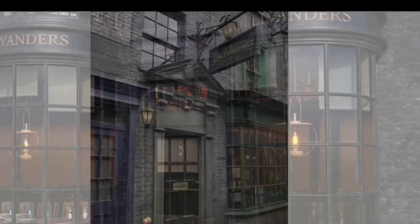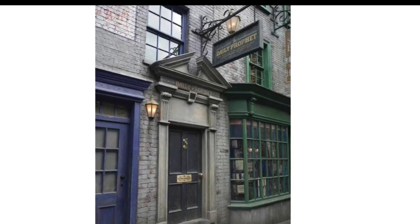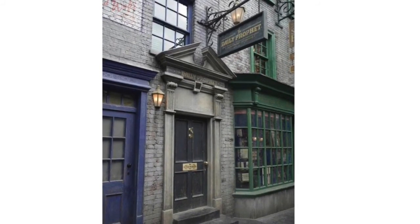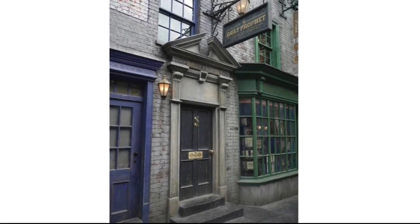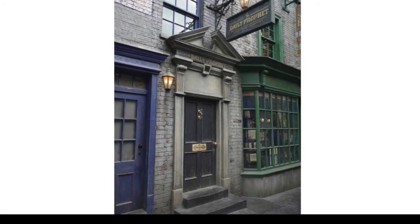The next shop is the Daily Prophet head office, and I hope we get Rita Skeeter — I'm going to show you a picture of her at the end. This is going to be really cool. I'm not sure we actually see the interior in the movies at all, so I can't wait to see what LEGO will do.